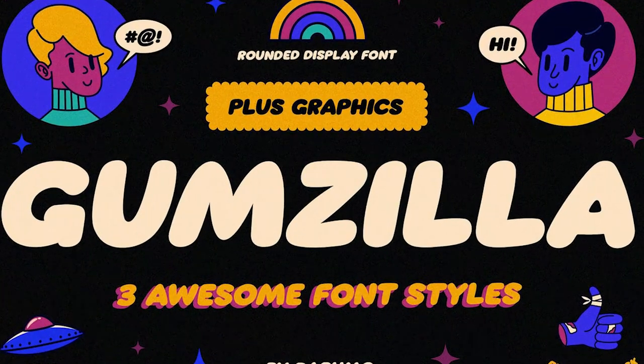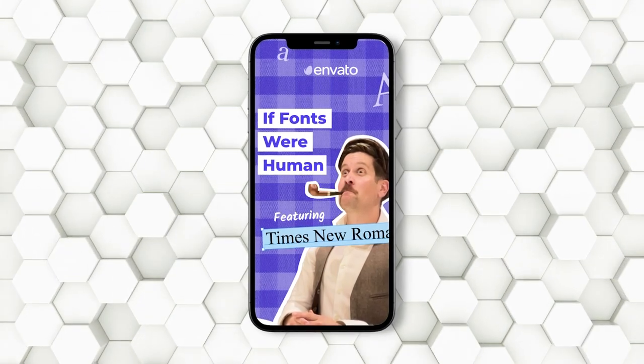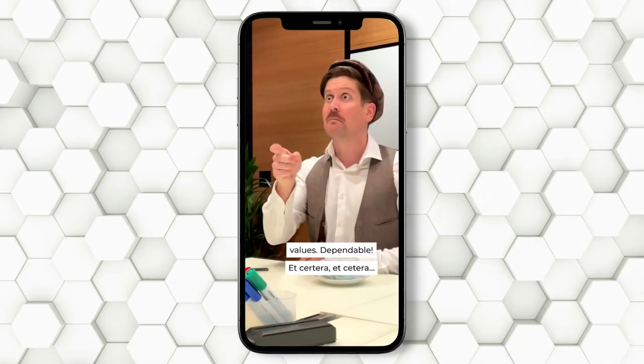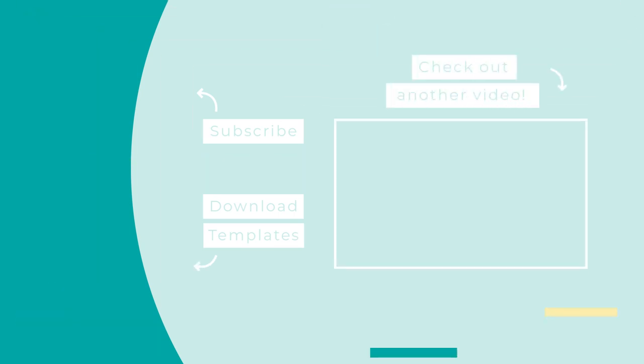That concludes the list! Let us know in the comments which of these fonts you're picking for your next project. Have you ever wondered what fonts would be like if they were human? Check out our new shorts series, If Fonts Were Human. You can find that video and more in our YouTube Shorts playlist linked below. Don't forget to leave a like, subscribe, and hit the notification bell. You can also click on the video thumbnail shown on your screen — we know you will like it. It's selected just for you. See you in the next video.